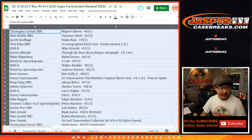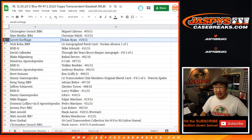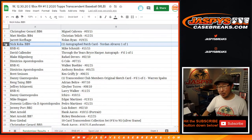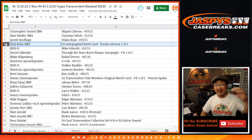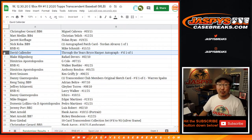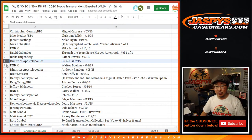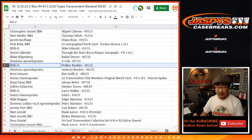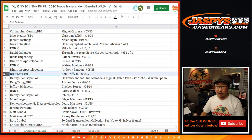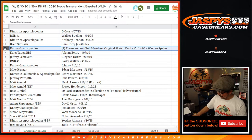Chris, I'll share this list with everybody as well if you want to take a look. Chris, you'll get the Miguel Cabrera, three out of 15. Matt with the Christian Yelich. Jarrett with the Nolan Ryan. Nick Koba with the Yordan Alvarez one-of-one patch auto. Number block five will get the Mike Schmidt — that'll be Aaron Pettit. David with the through-the-years Bryce Harper one-of-one — all aboard the Big Hit Express! Blake with the Rafael Devers. Demetrius with the Garrett Cole. The Walker Buehler going to number one in the number block — that'll be Jarrett. Demetrius with the Anthony Rendon. Brett with the Ken Griffey Jr. Danny with the Warren Spahn original sketch card.